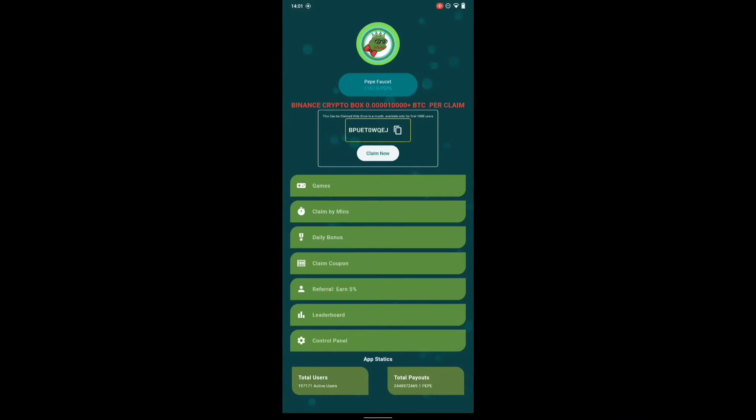They say 'Binance Crypto Box — 0.000 BTC — claim.' This is for the first one thousand users, so not everyone can do this. What you need to do is click on claim or copy this, then you claim a reward. I tried claiming but I'm a little bit late.